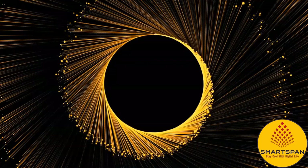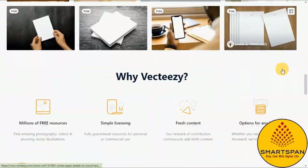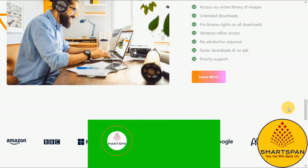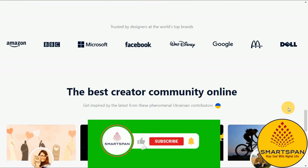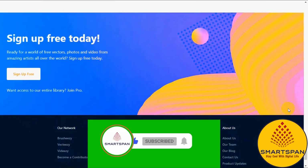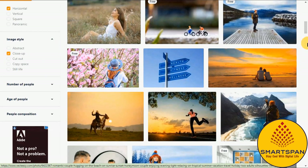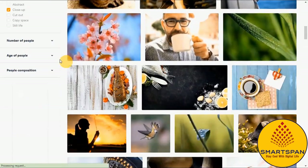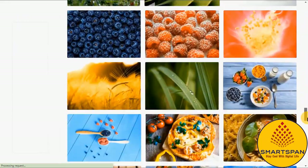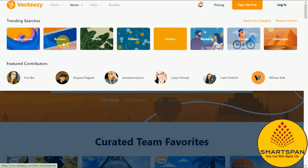The second one in the list is Vecteezy, a creative marketplace that provides designers, marketers, business owners, bloggers, and others with high-quality resources for their designs and marketing materials. You'll find a mixture of free and premium content at Vecteezy. It has been known as a go-to source for free and affordable vector graphics, including illustrations, icons, UI design elements, backgrounds, and more.